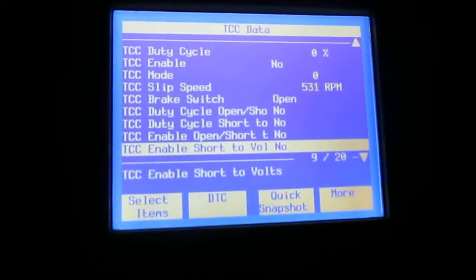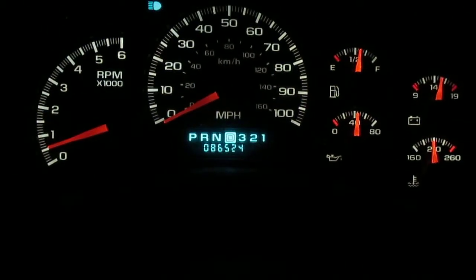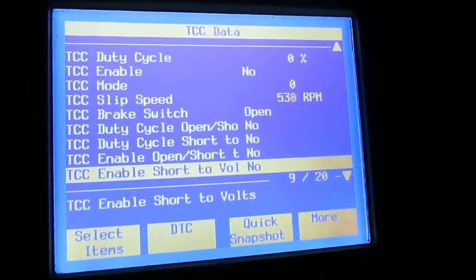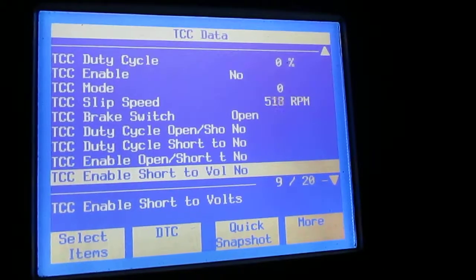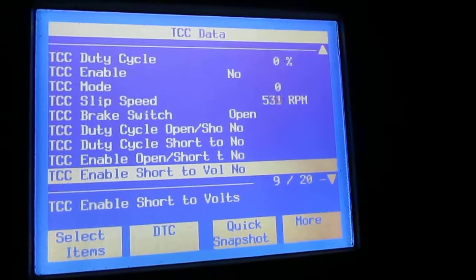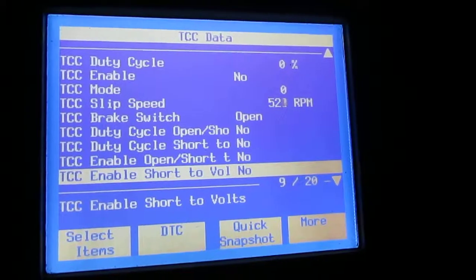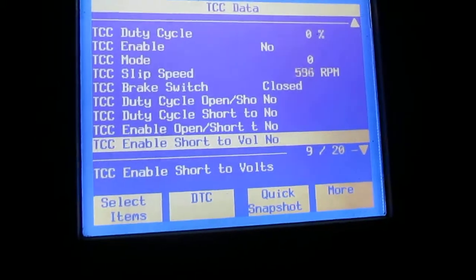Sitting there idling in drive. 99 GMC with a 5.3. TCC slip — of course it's connected to the turbine. Let's drive.